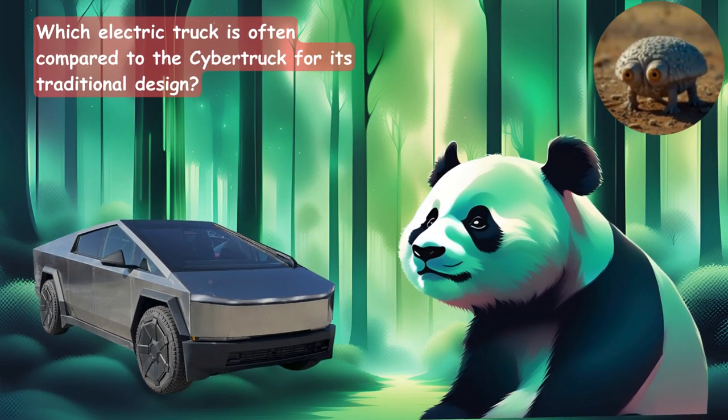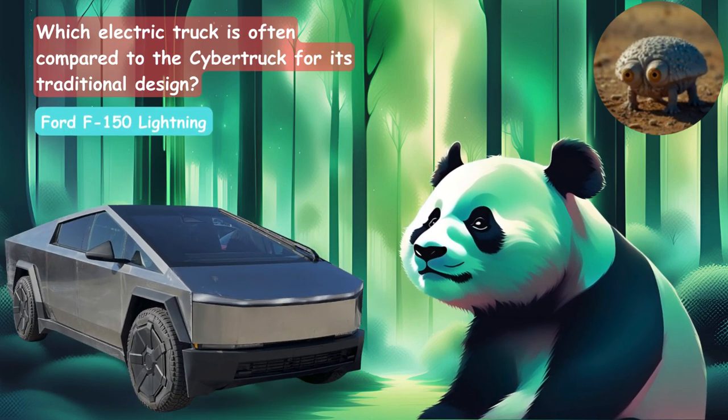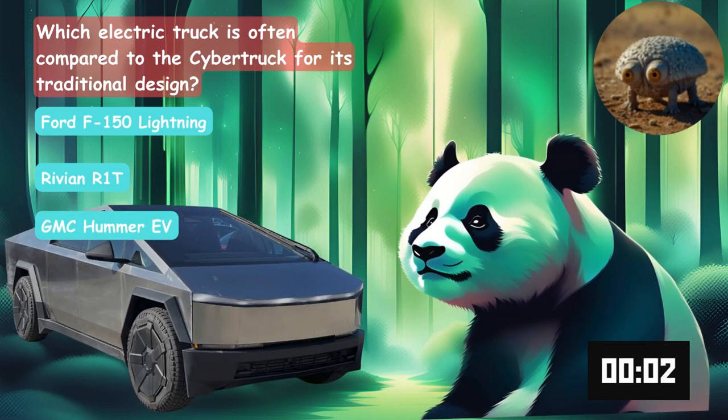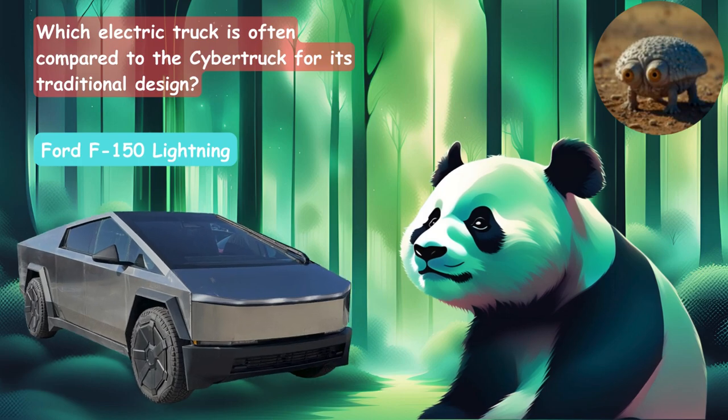Which electric truck is often compared to the Cybertruck for its traditional design? Is it the Ford F-150, the Rivian R1T, or the GMC Hummer EV? It's the Ford F-150 Lightning.